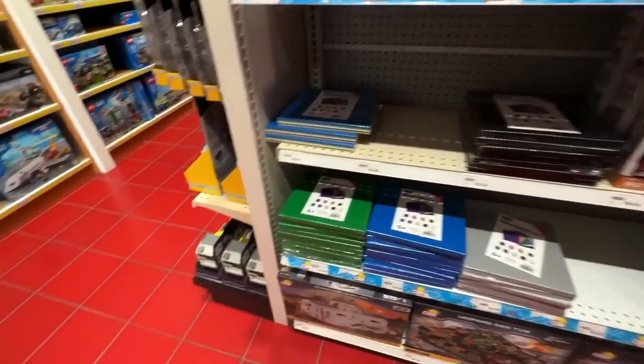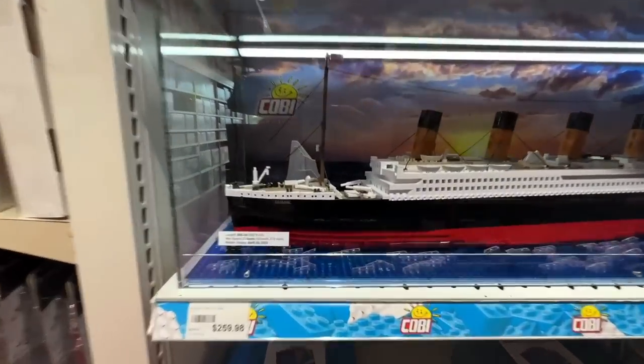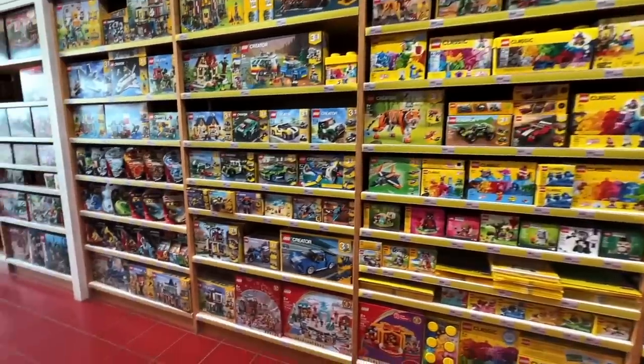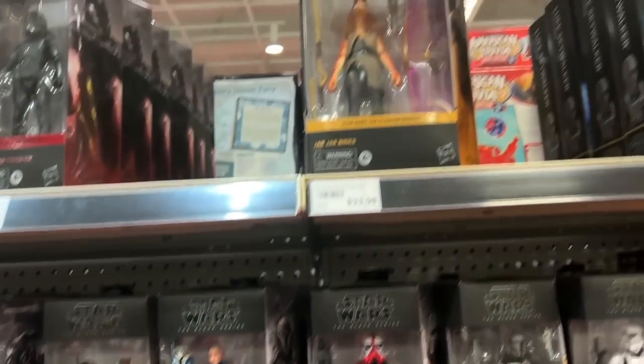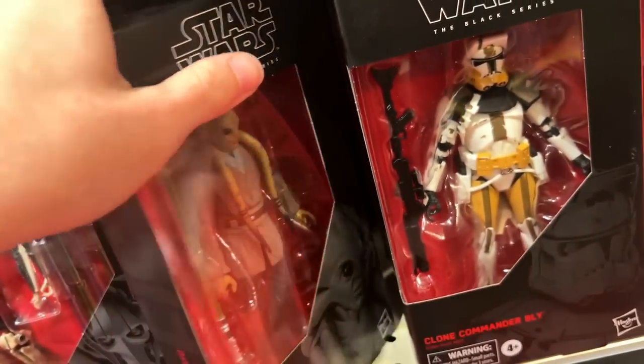They need to sponsor some videos because I don't even know what to buy, but I would like to do some Kobe videos. Hit me up, Kobe — sponsor a video. Ton more over here. Pretty sure I don't have Kit Fisto, so I'm gonna get Kit Fisto.